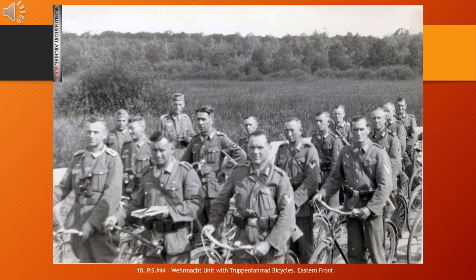Numerous units of the German ground forces were equipped with Trapen-Fahrrad bicycles. In addition to aiding troops in their movement, they were also used to deliver mail and maintain connections between a general and his troops, and for other purposes. The M42 Trapen-Fahrrad was a military bicycle also issued to the Heer and Waffen-SS during World War II.